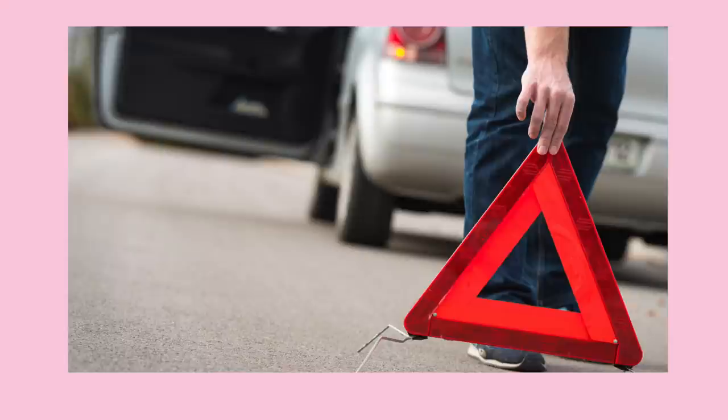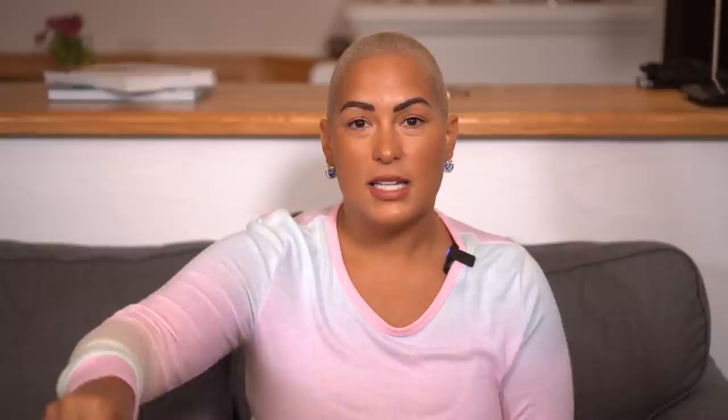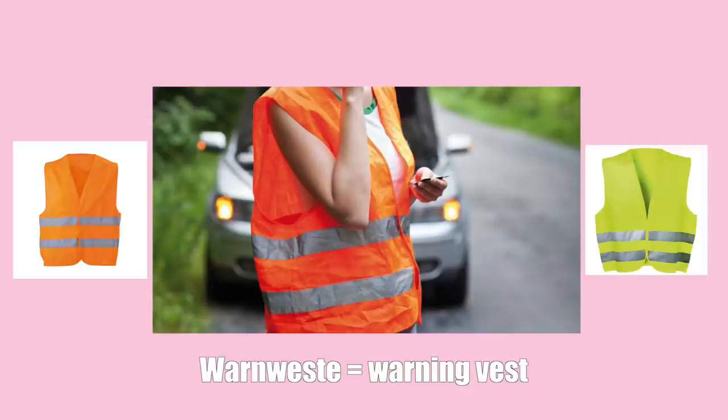The first point is going to be the triangle. Germans carry a reflective triangle in their car, which is not required in the United States. Basically, you have this little triangle with reflecting strips on it, and it's for when you get into an accident — you go about 200 steps down the road and put it down so people are aware there's an accident ahead, that there might be people walking around or debris or oil spilled.